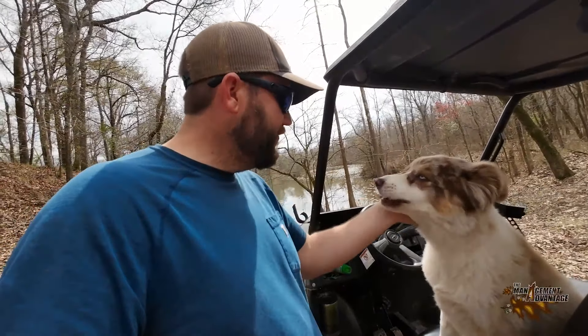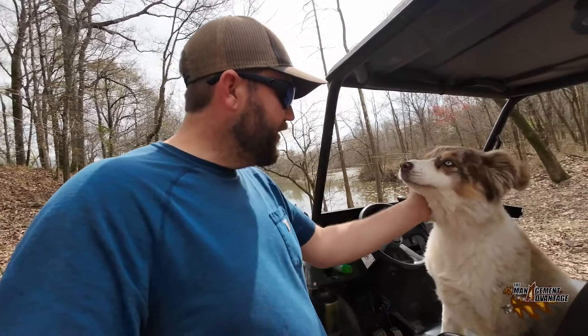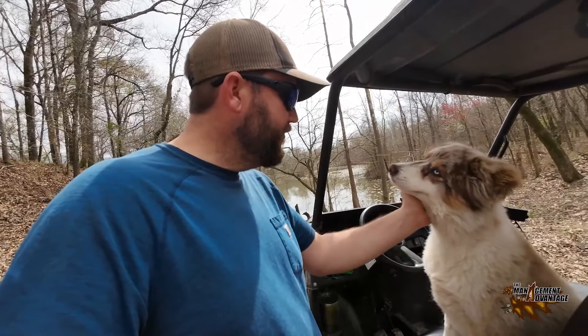An old trapline buddy right here, old Fergie dog. What do you think, Ferg? Are we catching stuff? She's like, you could do better.